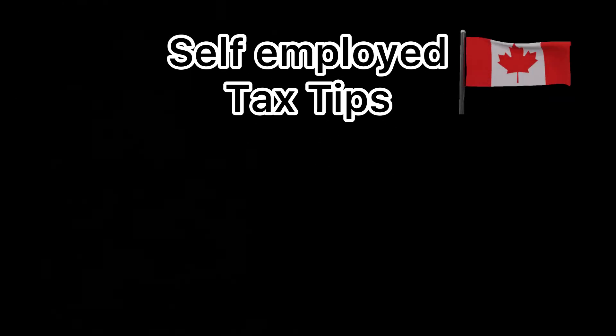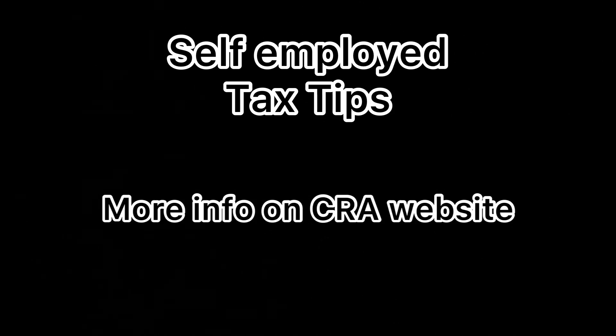Freelance taxes apply to your small businesses, freelancers, and self-employed individuals. Any information on these kinds of taxes can be found on the CRA website or by talking to your trusted accountant. But this video is just meant for a quick overview when it comes to taxes for us freelancers.